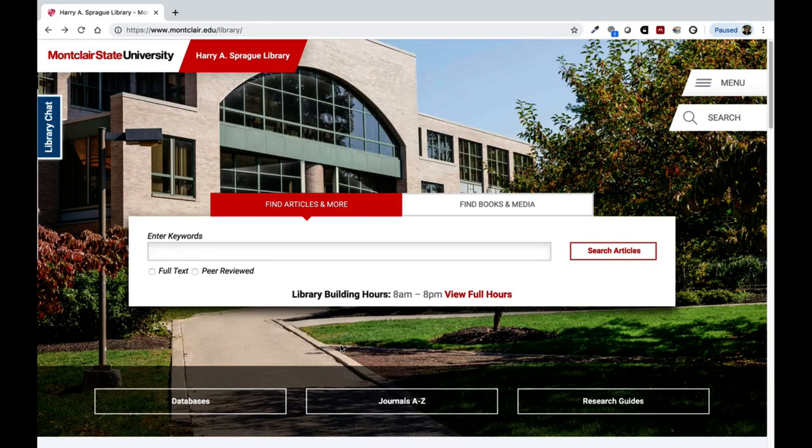The Journals A-Z page lists out all periodicals owned by the library, including scholarly journals, magazines, and newspapers. To access the Journals A-Z page, start at the library homepage and look under the search box and click on the Journals A-Z button.